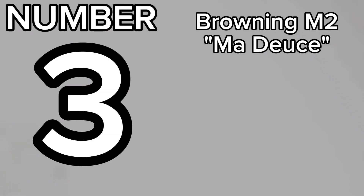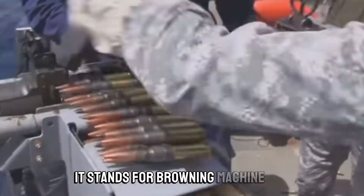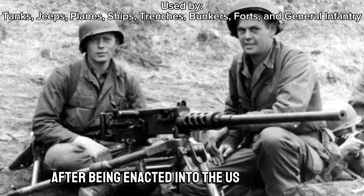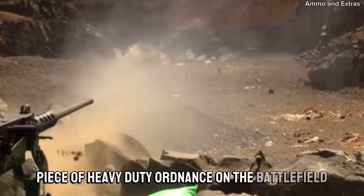Number three, the M2. Fun fact: Browning invented the .50 BMG round just for this gun. What do you think BMG stands for? It stands for Browning Machine Gun. The M2 first saw action in World War II after being introduced into the US Army in 1933, where it cemented its place as the coolest piece of heavy-duty ordnance on the battlefield.